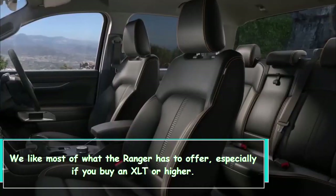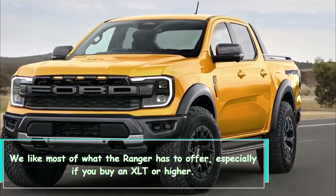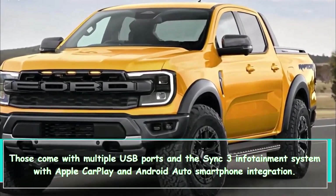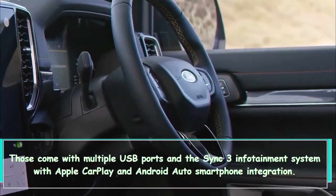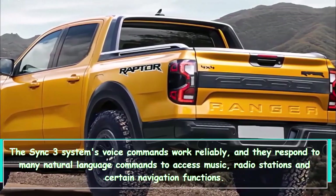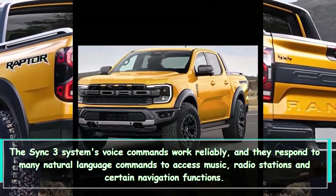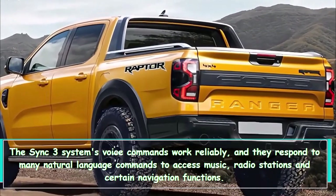We like most of what the Ranger has to offer, especially if you buy an XLT or higher. Those come with multiple USB ports and the Sync 3 infotainment system with Apple CarPlay and Android Auto smartphone integration. The Sync 3 system's voice commands work reliably and respond to many natural language commands to access music, radio stations, and certain navigation functions.